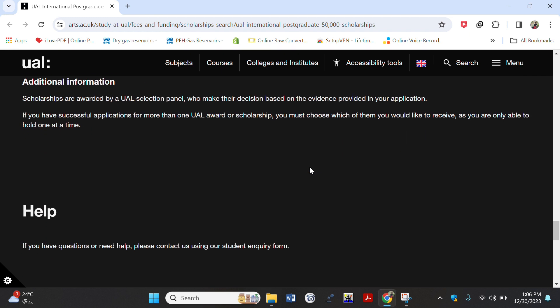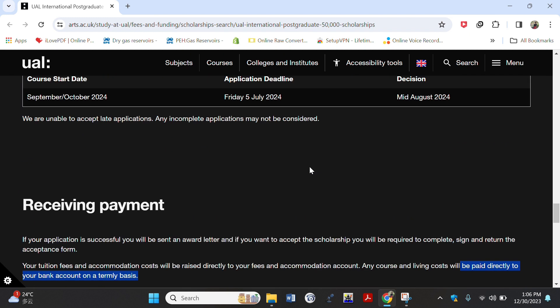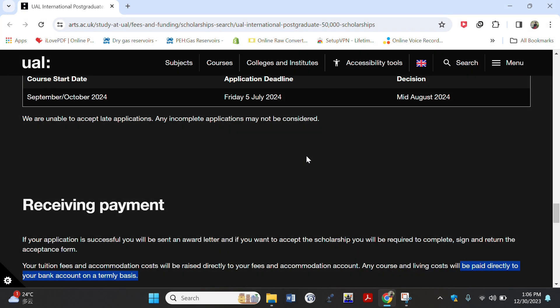That's it for this video. If you liked the contents or if you are searching for scholarships, jobs abroad, internships, and other opportunities, feel free to hit the subscribe button and turn on notifications. I upload two videos per week, and I wish you the best in your application.